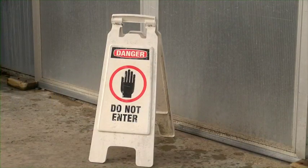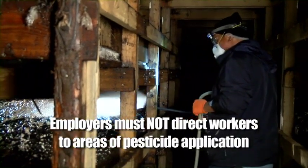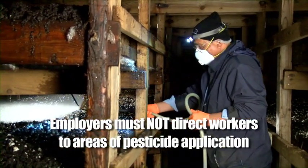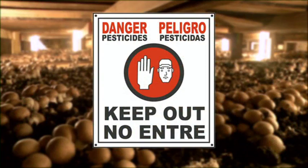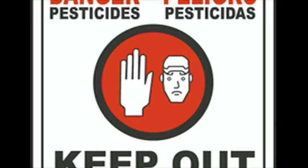Be alert for your employer's instructions for areas to stay away from. When pesticide applications are taking place, your employer must not direct you to enter the area being treated or to be near the application equipment. For applications that have already taken place, your employer is required to notify you by posting signs or by telling you about the application. When you see this sign, do not go into this area until it comes down — it is not safe. The sign has a grim man with his hand up on a red background and a black circle around it.